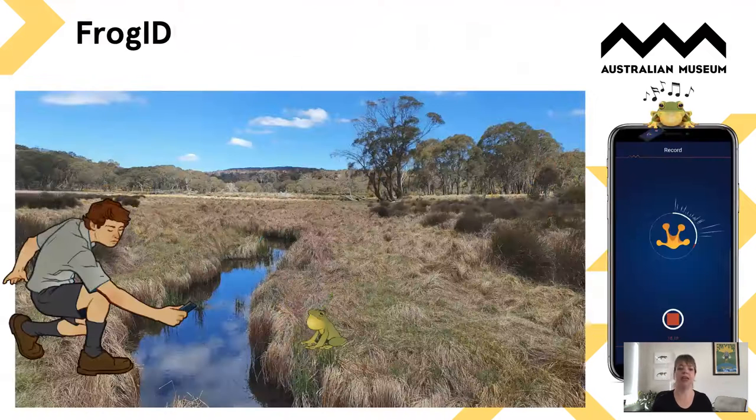In 2017 FrogID was launched and it's based around two things. First, frogs call to attract a mate, and just like birds each species has a different call — so you don't have to get in there, you don't have to see the frog. Just by recording the call you can put a frog on the map and help us understand where they are. The other thing is that almost everyone has an amazing piece of technology in their back pocket that can be used to gather this information.